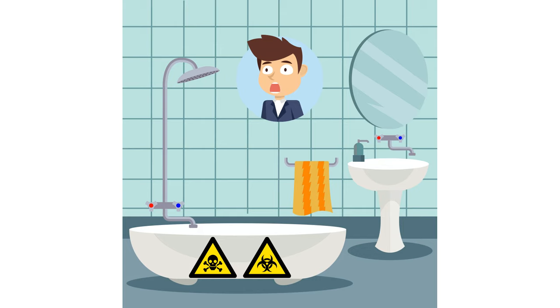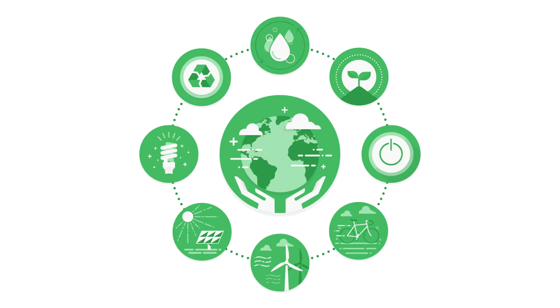Remember that our livestock have nowhere else to go and are confined in the tank that you put them in. They can't open the window, and they rely on the ecosystem that you need to create for them.